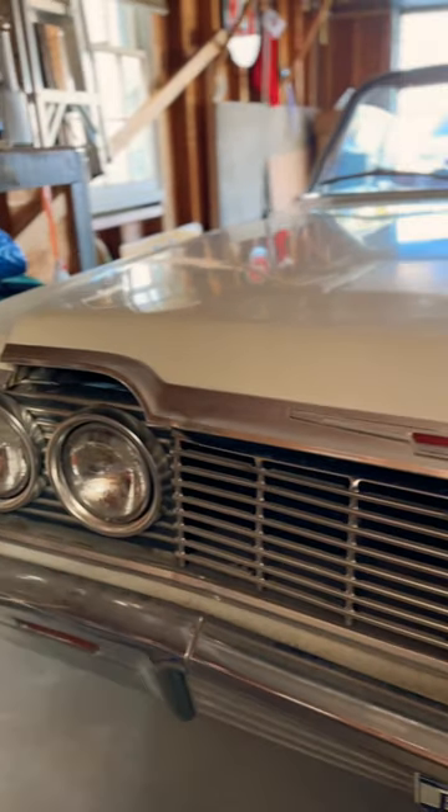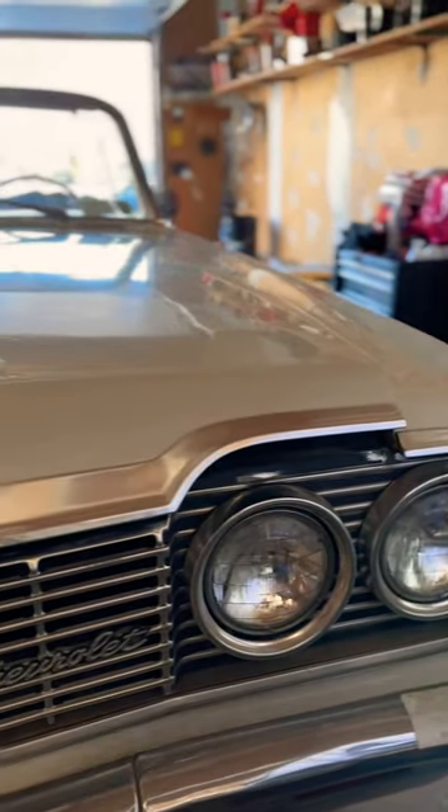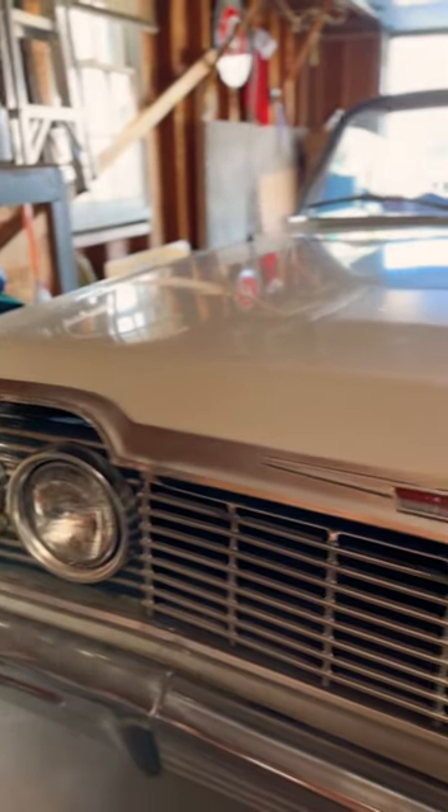Off the bat, this car needed a ton of work to get it running again. A little history — my grandpa's cousin bought it brand new. My grandpa bought it from him in the 70s. He used to use it all the time, bring it to car shows. Then it sat for about 12 years or so, untouched in the garage.